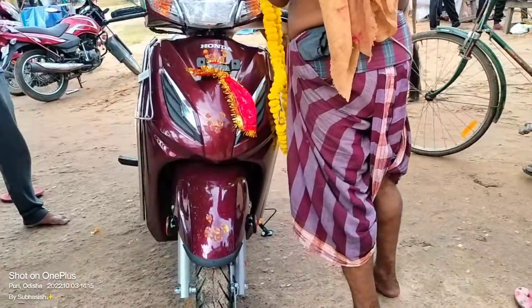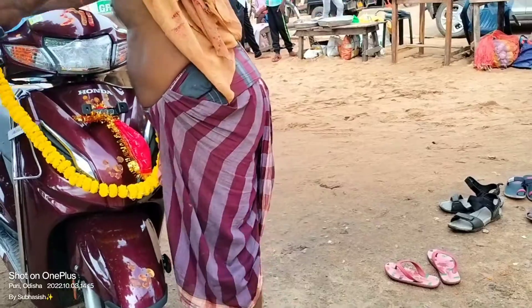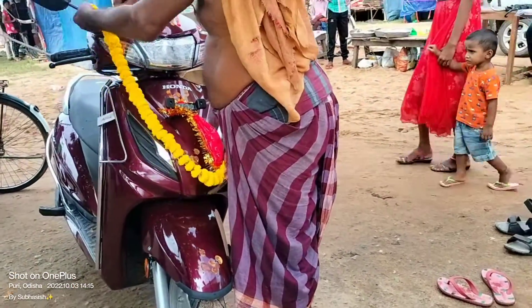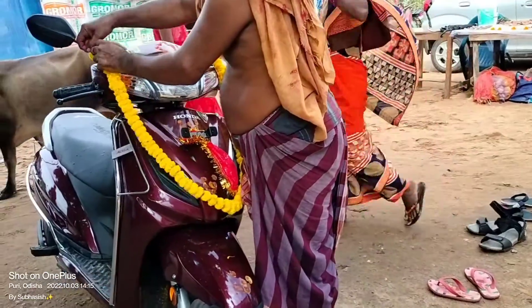So guys, I am seeing here. We are going to make a new car, and we will complete the car.